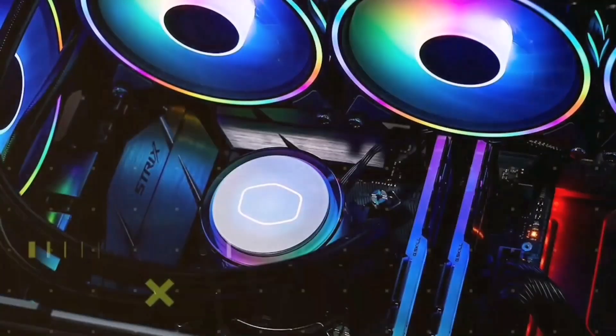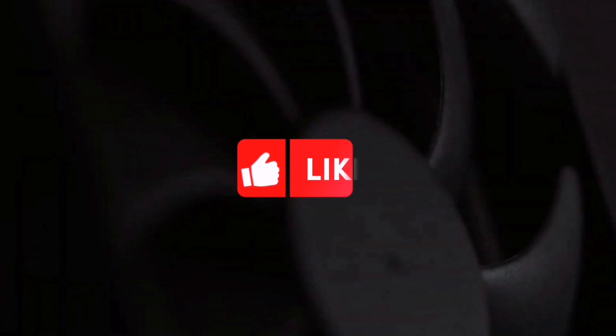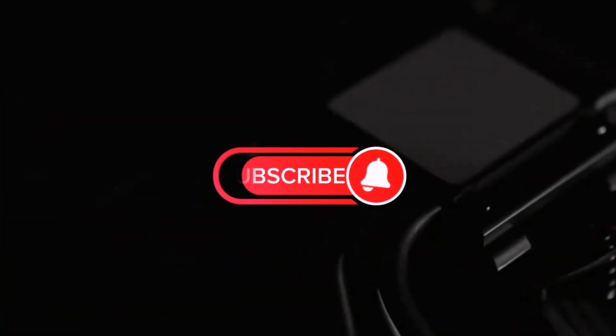I have also provided the links through which you can easily buy in the comment and description section. Like the video and don't forget to subscribe. Now let's get started.